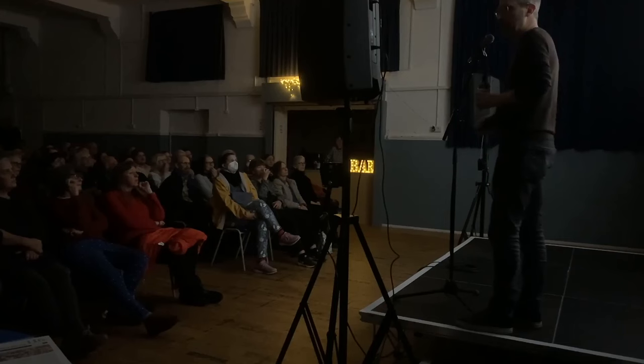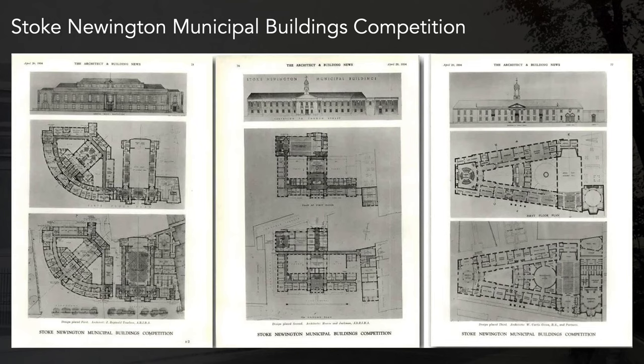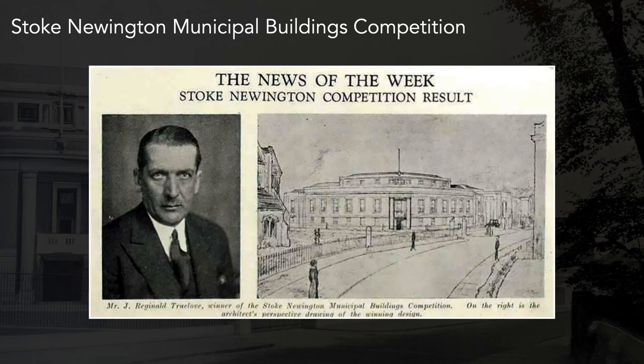Also as part of that transformation in 1934, there was a competition to design new municipal buildings. The old town hall was in Milton Grove on the corner of Town Hall Approach — hence the name. There were three submissions; one of them was by House and Jackman, the actual borough architects — they didn't win. The architect who did win was J. Reginald Truelove.